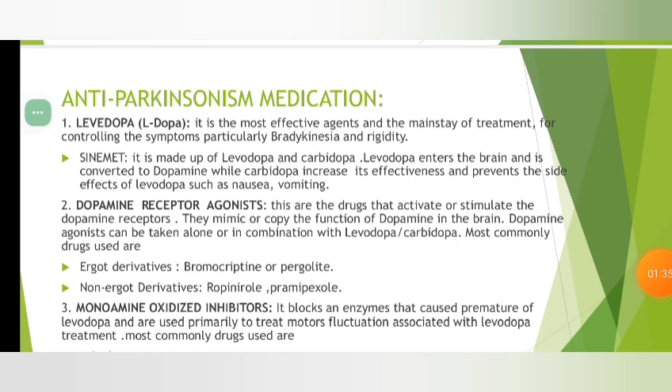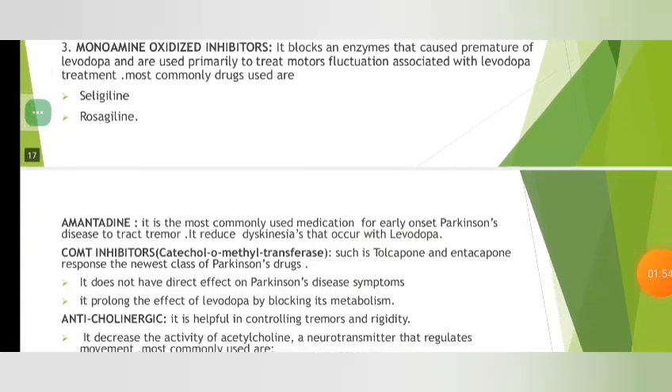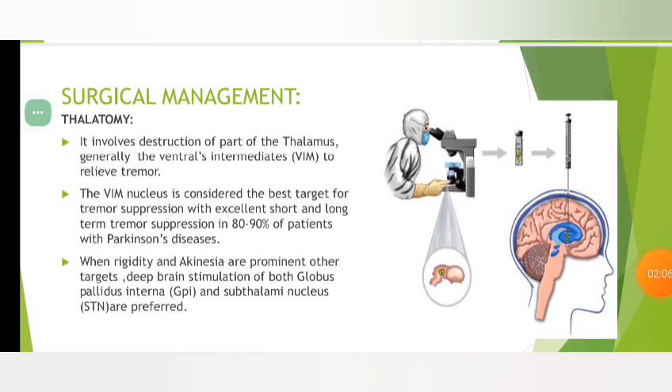Monoamine oxidase inhibitors block the enzymes that cause premature breakdown of levodopa. Most commonly used are selegiline, rasagiline, and the next one is amantadine, COMT inhibitors, antidepressants.